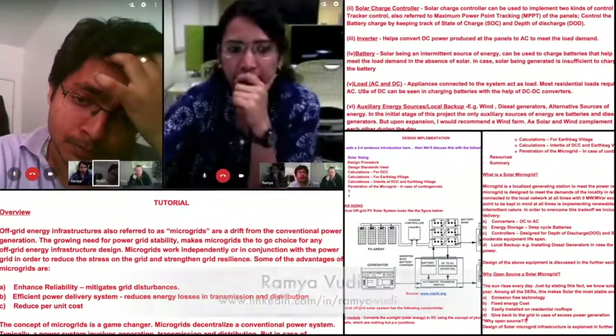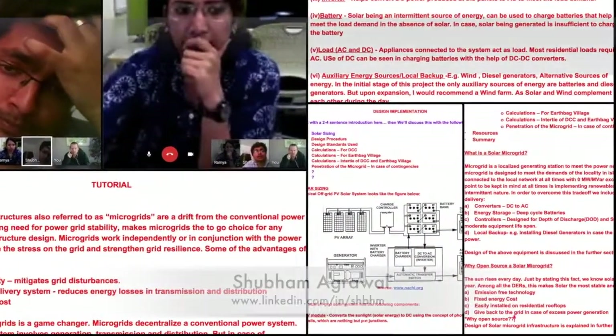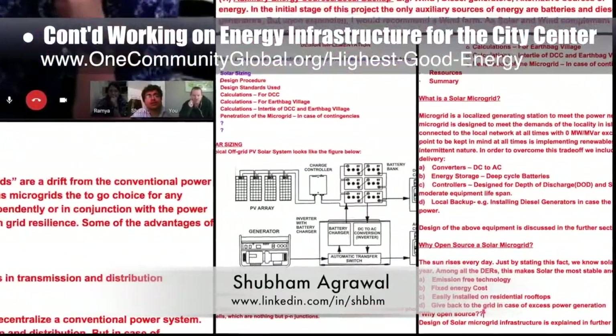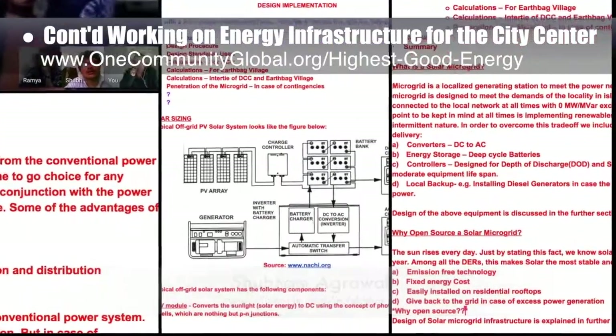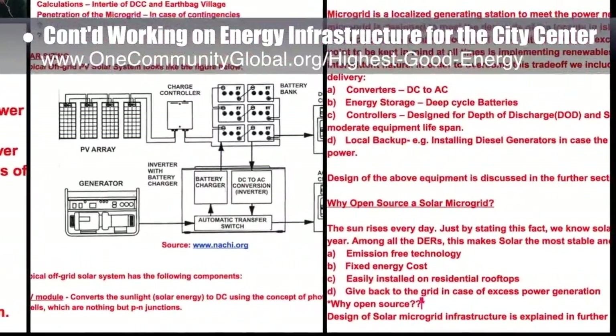Ramya Voodi, electrical engineer, and Shubham Agrawal, electrical engineer, continued their work on the energy infrastructure for the city center. You can see here a couple photos from the weekly collaborative calls, and this week's focus was beginning to write the microgrid design and implementation tutorial.